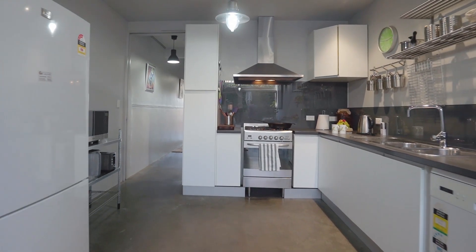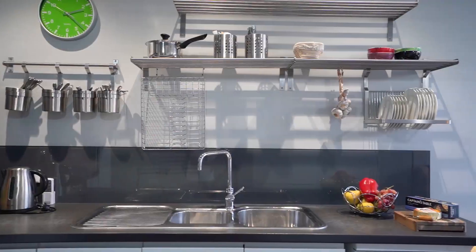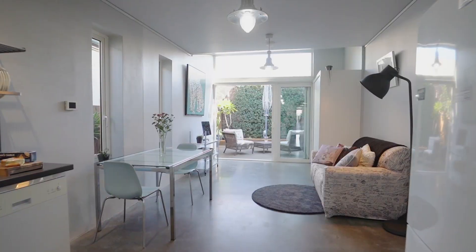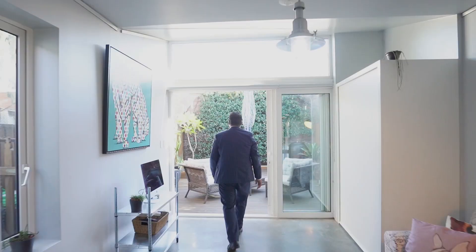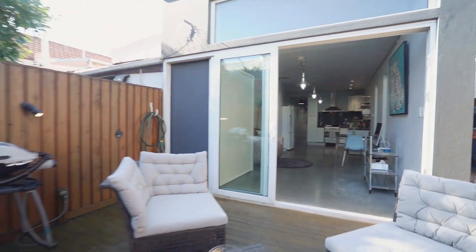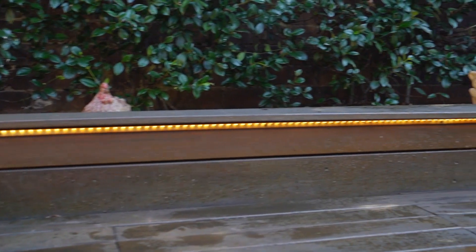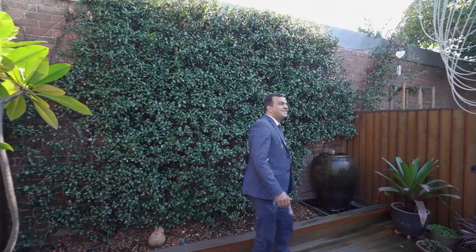The updated L-shaped kitchen has gas cooking and a range hood, sliding shelf pantry and a dishwasher. Natural light fills the open living area through an architect-designed vaulted window, and glass sliding doors open out to the wooden deck courtyard with invisible cat netting for pet safety and a gas bayonet fitting ready for your barbecue.